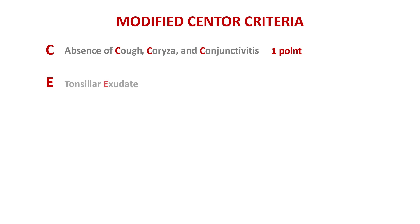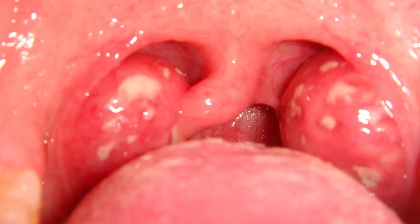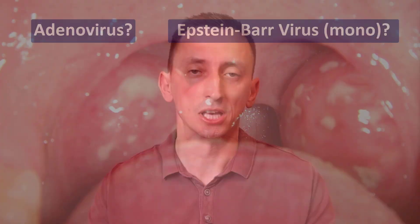E stands for exudate. In strep throat, you will usually see these impressive swollen tonsils with a lot of exudate. This is not something that you will commonly see in viral pharyngitis. Now, sure, there are exceptions — some viruses can do that, like adenovirus or Epstein-Barr, the cause of infectious mononucleosis. We'll get to that. But for the most part, in viral pharyngitis, you don't get to see a lot of exudate.